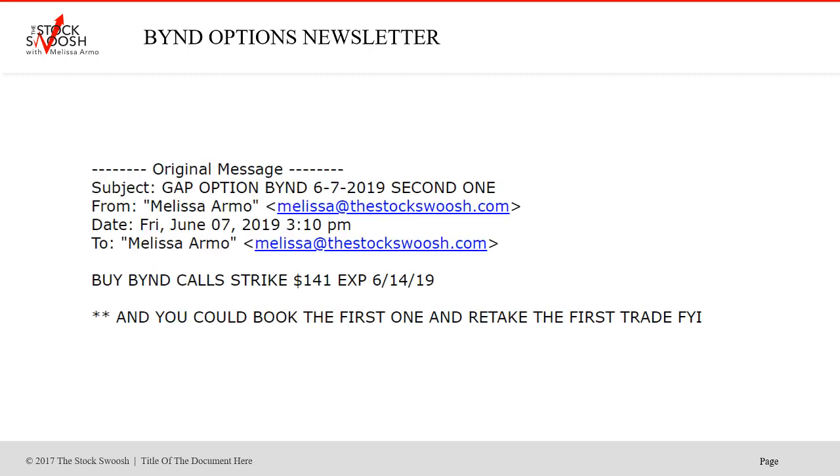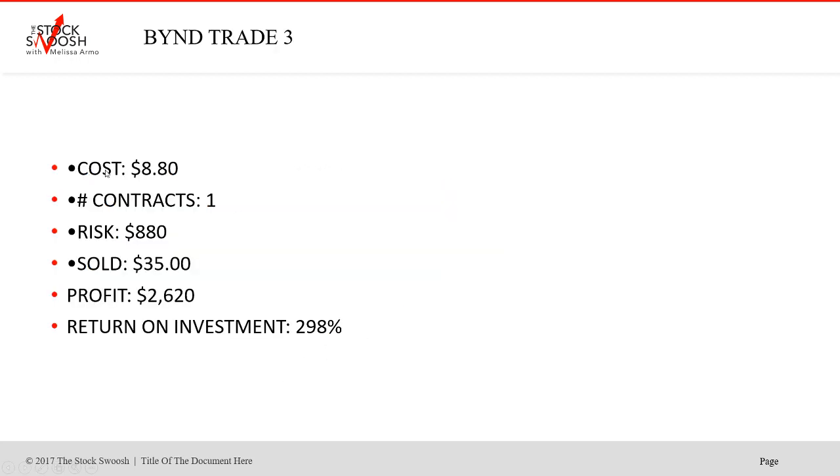Here was a letter where I said you could book the first one and retake the trade. I called the 141 calls, June 14th expiration. Cost $880, one contract, risk $880. Sold $35. Profit $2,620. Return on investment 298%. This was taking the 141s on Friday and exiting them Monday.